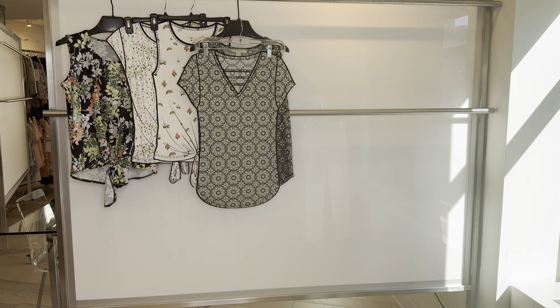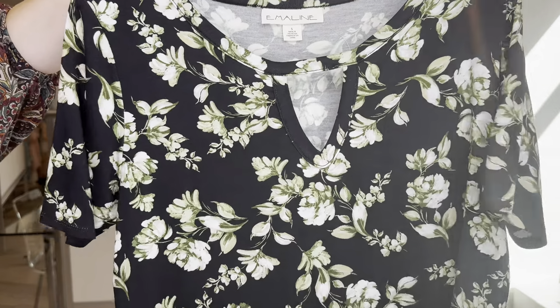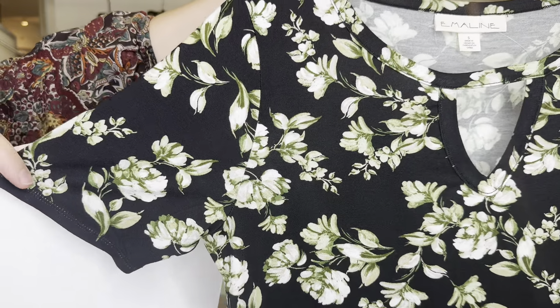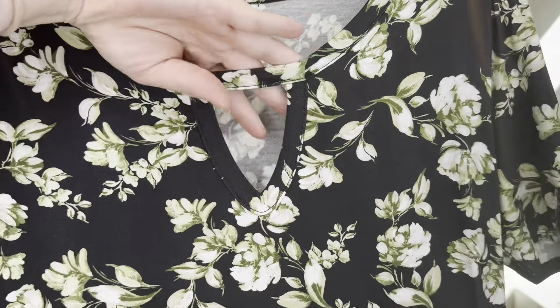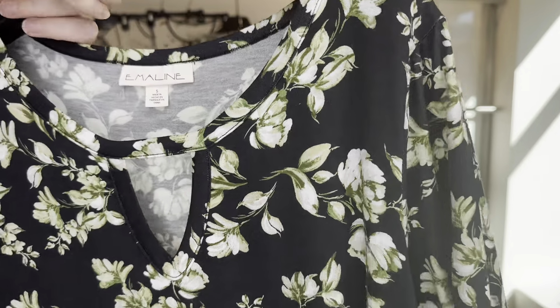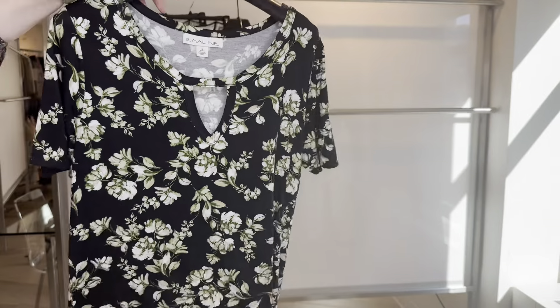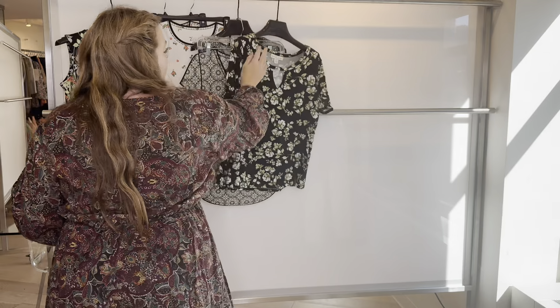The 6-6-554 is a tossed floral print. She has a short sleeve that's a little bit longer than a cap sleeve, so you get a bit more length. She has that cute little notch neck cutout. The 6-6-554 is $13.25, retailing at $44.